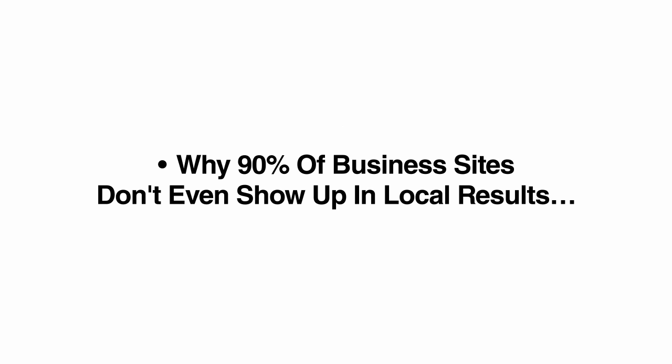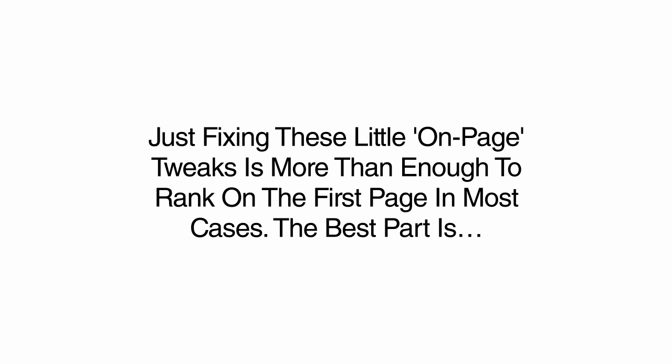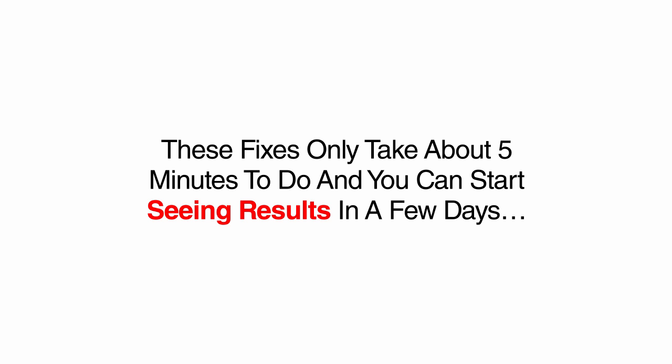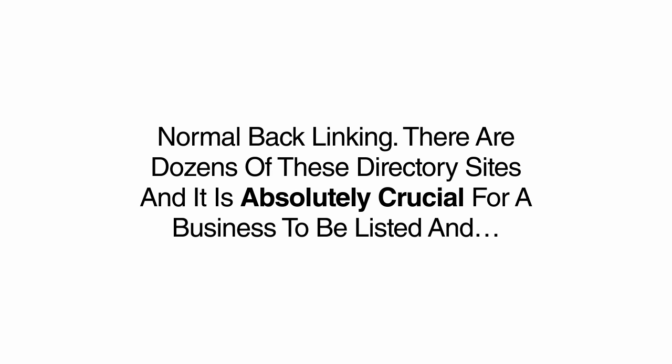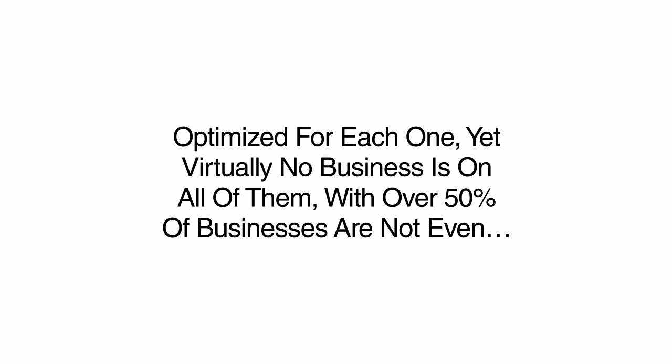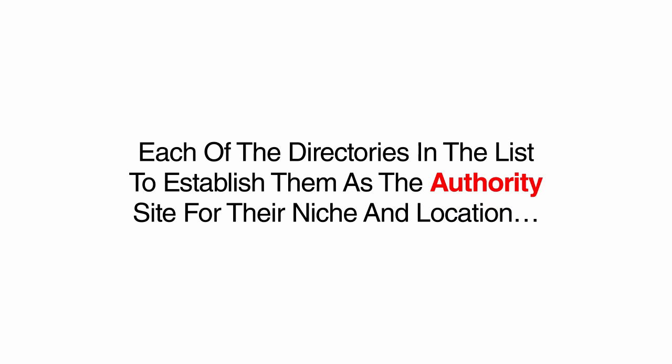You'll learn a fast, simple way to uncover the right keywords in any town or city that have the highest number of monthly searches and the least competition in Google's local search, in some cases becoming the only business to appear on the first page. 90% of business sites don't even show up in local results — most businesses have not added Google's local markup to their site and are not even indexed as a local business. Just fixing these little on-page tweaks is more than enough to rank on the first page in most cases, and these fixes only take about five minutes to do.